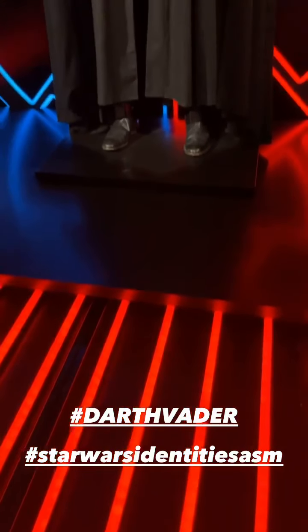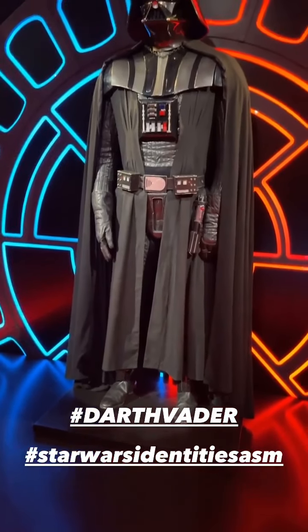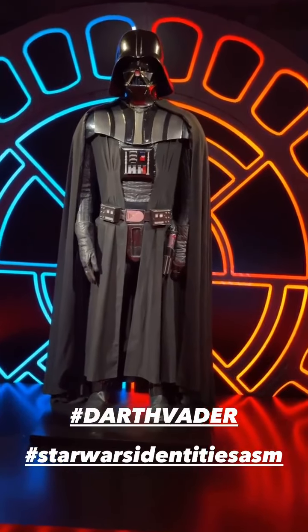And you know what these are — these are kind of the exhibition. All of the characters that you've seen in the exhibition — these are the choices that you made.